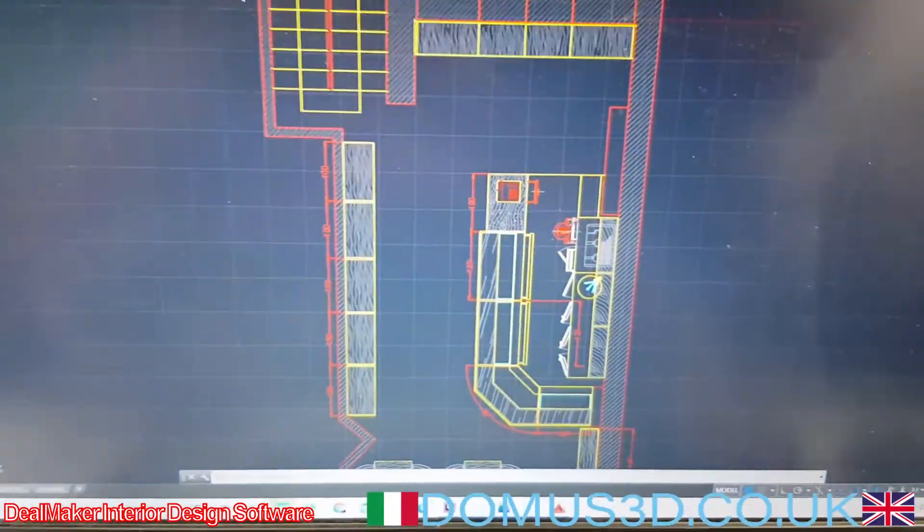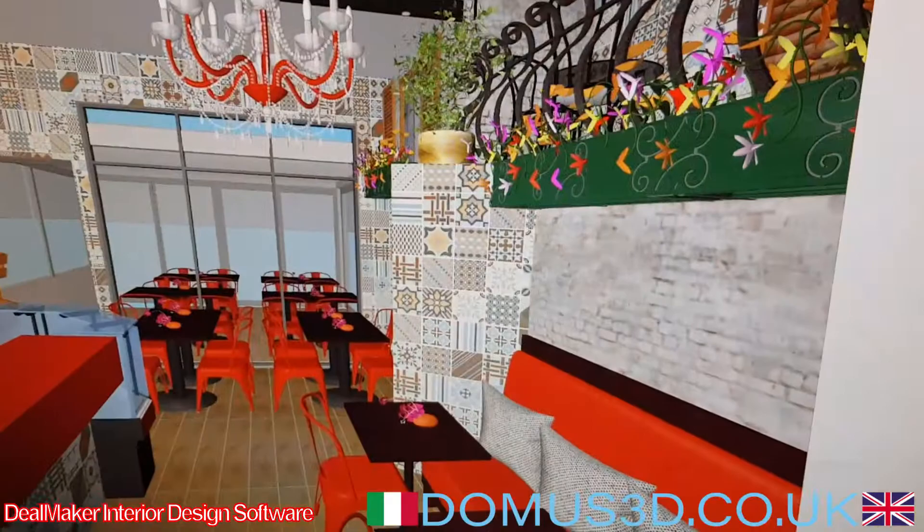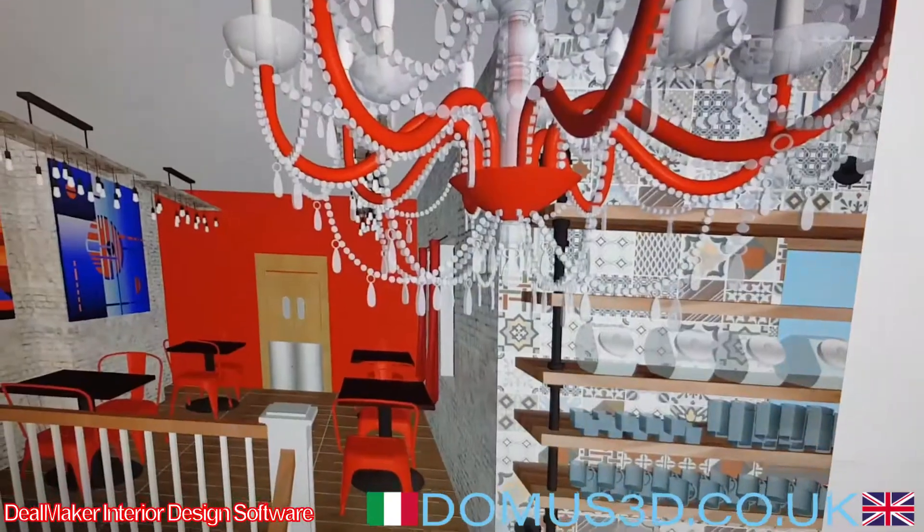So this is a daily restaurant DWG drawing. Show us some views. Come on, another one, another one.